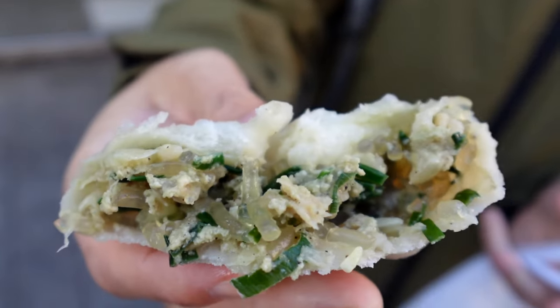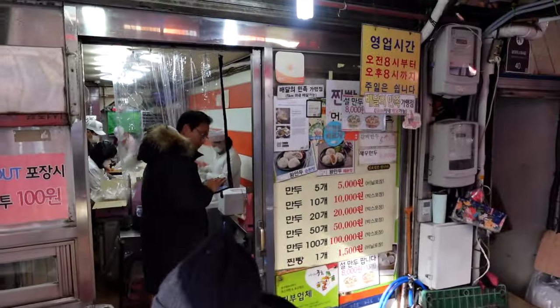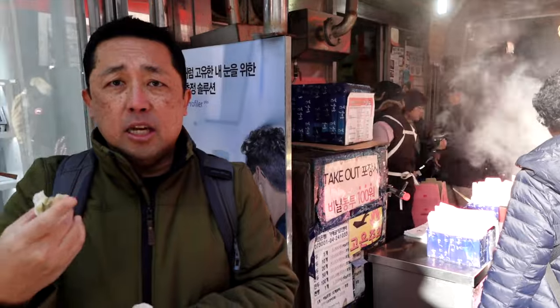I can't express to you guys how much you have to try this. This is the best dumpling I've ever had and I'm not exaggerating — this is really good. Fresh steamed mandu, perfectly balanced in flavor. If you want, there's a restaurant upstairs so you can walk up and sit at a table.